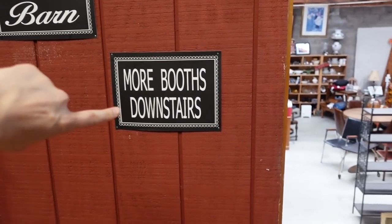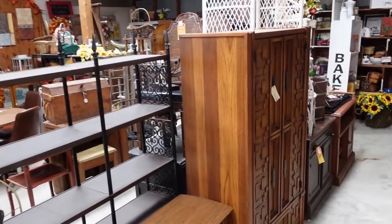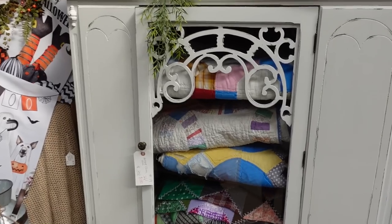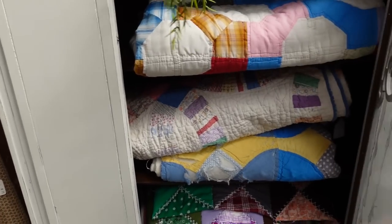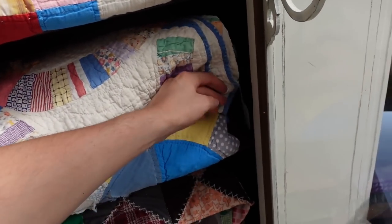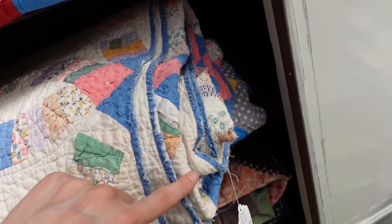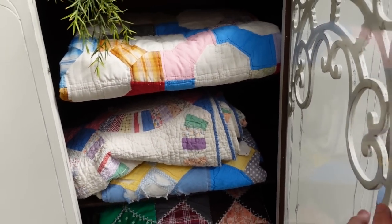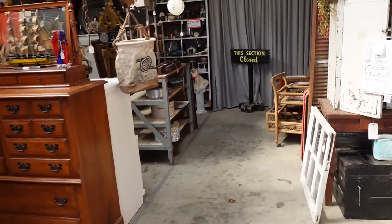We're heading to the barn — more booths downstairs this way. It's kind of warm down here though, so we've got to watch it. We don't want to dry ourselves out too much with the heat. That cat is throwing up a rainbow. I've always liked this way of displaying your quilts in the cabinet — this cabinet is $280 but they have all your pretty little quilts in here. This is a wedding ring quilt. $25 — so pretty. I have our quilts displayed at home in the spare room pretty much like that.